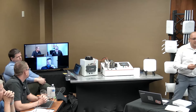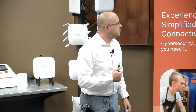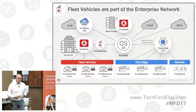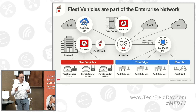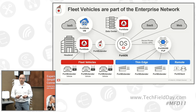The idea is that these fleet vehicles are really part of your infrastructure and enterprise network. Nowadays we have more and more data coming from those vehicles going to your data center or HQ. Having all the features inside the WAN gateway — such as IPsec, dynamic routing, firewalling — gives you everything needed to manage all your devices and provide connectivity.